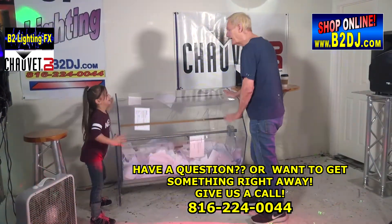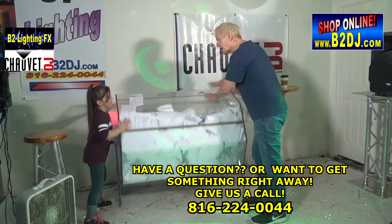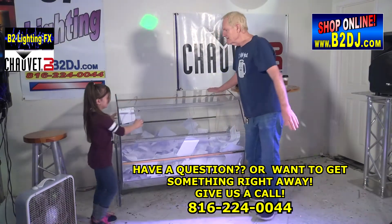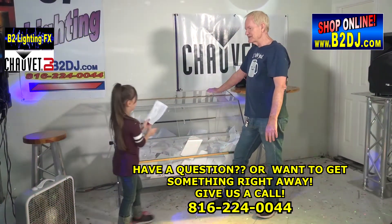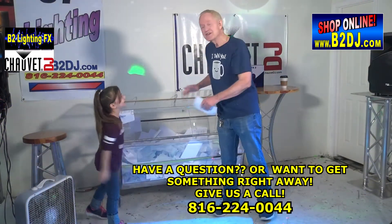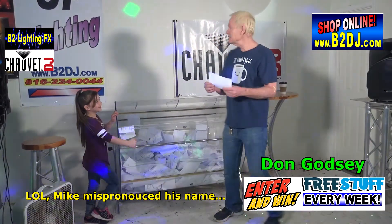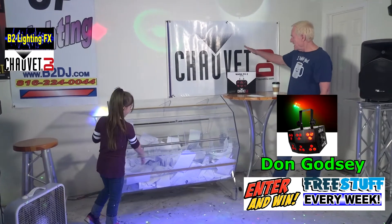Let me shove that in there — there we go. You tell me when you're ready to pull an entry. All right, you're ready? Let's find the door — there it is. Open it up and pull the winner. And the winner is... Don Godfrey! Very good — pretty close there.